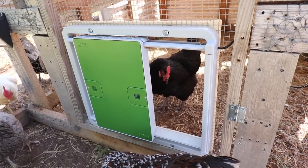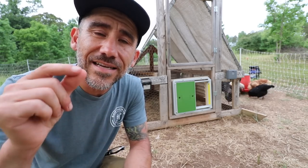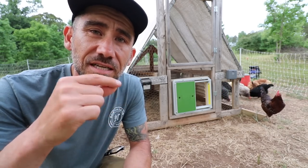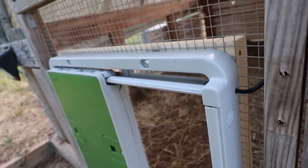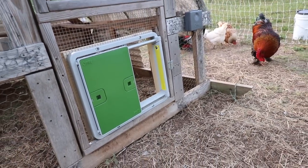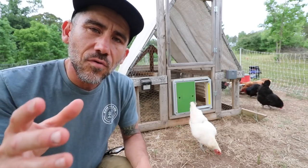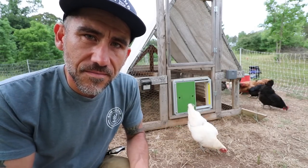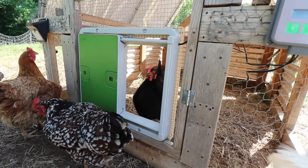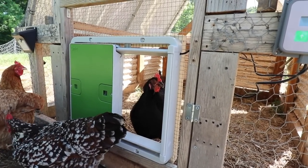If you're interested in this automatic coop door from Omelette, I'll leave a link down below and I've also got you guys a 10% off link so check that below if you want to get one for yourself. Overall it's pretty easy to put in — all the directions are really helpful and it seems streamlined. Thanks for watching and we'll see you guys on the next one.